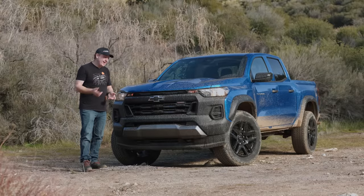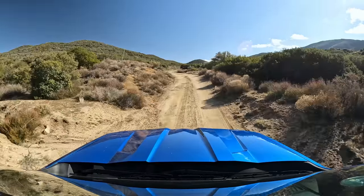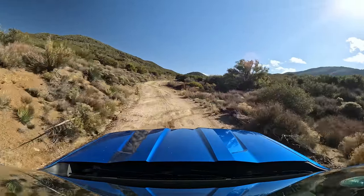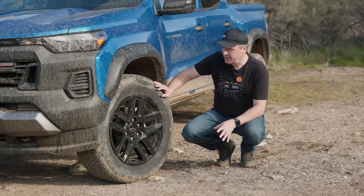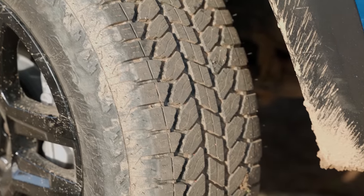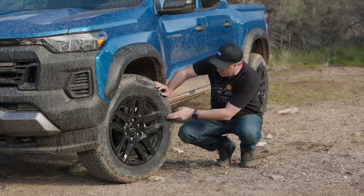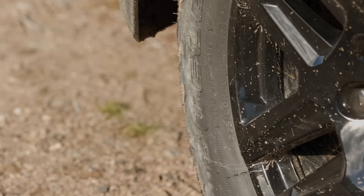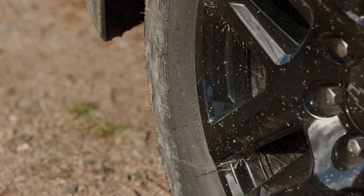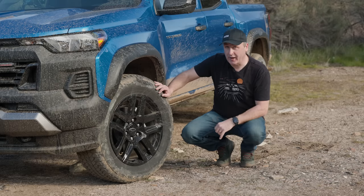The model we're focusing on today is the Trail Boss, and this isn't just a sticker package — it has a three-inch wider track over the LT and work truck versions. The Trail Boss comes standard with 18-inch wheels wrapped in all-terrain tires, but what we have here is the optional 20-inch all-terrain package. These are Bridgestone Duelers — mud and snow rated but not three-peak — in a 275/60 R20 fitment. You can also option mud terrains when you configure your own Trail Boss.